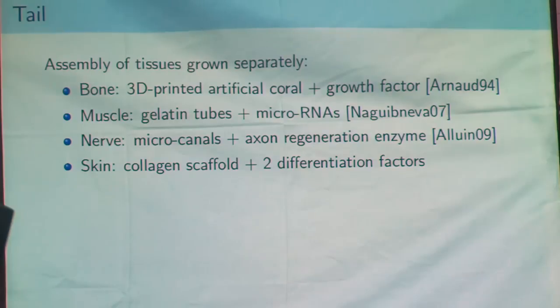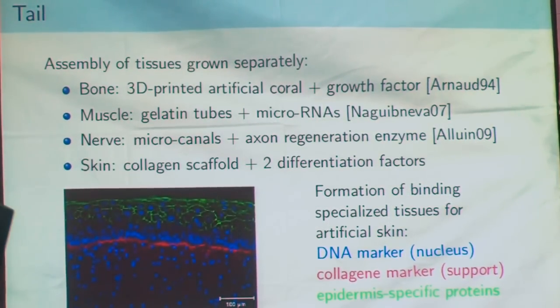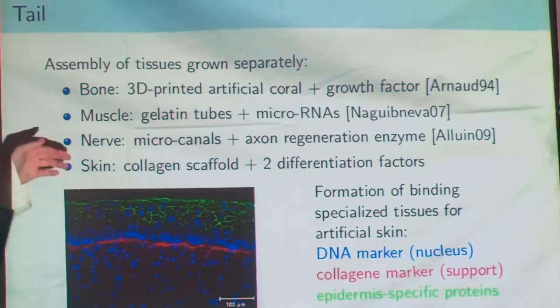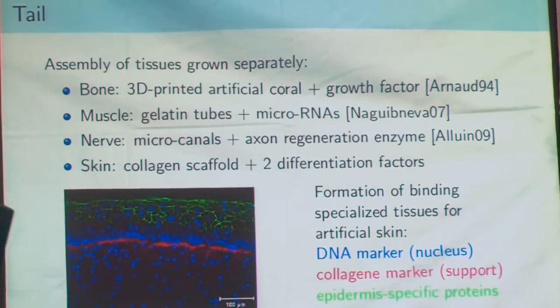For skin, we know how to make a scaffold and put different differentiation factors in order to obtain a correct multi-layer skin. For example, here you have an artificial skin obtained with stem cells — you have the epidermis and the dermis. You can see two differentiated layers that are correctly bonded. The skin is really strong.